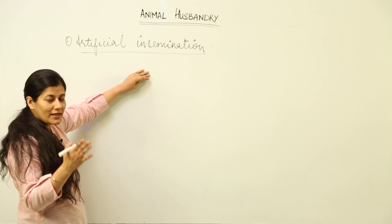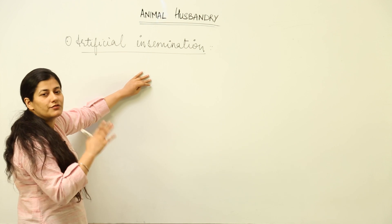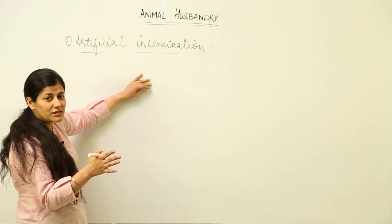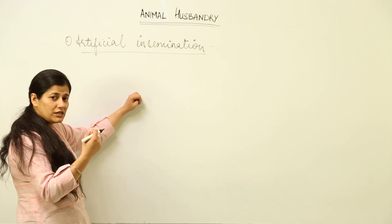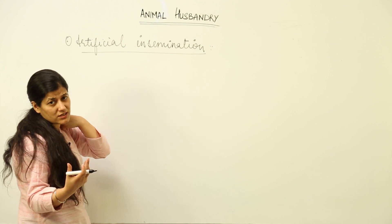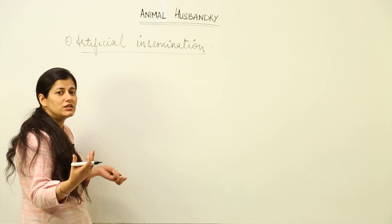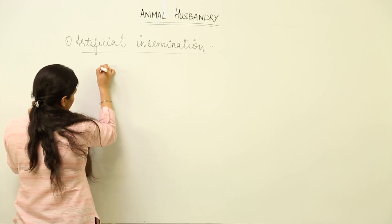We had talked about this method when we studied human reproduction. If a male has a lower sperm count, then the female has to be artificially inseminated. If the male is not able to fertilize the female egg, or the motility of the sperms is low, then we need artificial insemination to bring about the breeding processes.